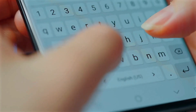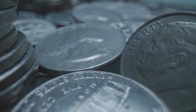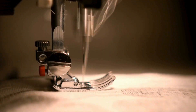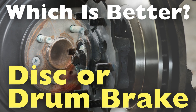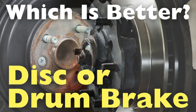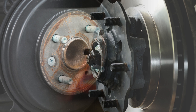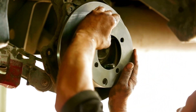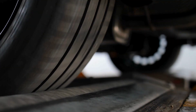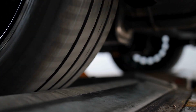Welcome to the History of Simple Things, where we delve into the fascinating history behind the little things that shape our world. Brakes are the unsung heroes of every vehicle — the system that stands between you and potential disaster, so their effectiveness is paramount. But did you know that not all brakes are created equal? While most modern cars are fitted with disc brakes, drum brakes still have their place in the automotive world. In today's video, we're diving deep into the comparison between disc and drum brakes. Which one is better? Let's find out.